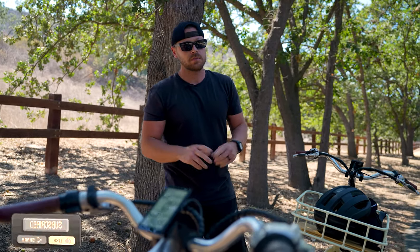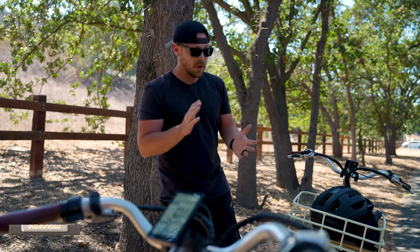The price tag comes in at about $1,800 currently. If you're interested in buying one of these bikes, you can click on one of the links below or use our code to save some coin.